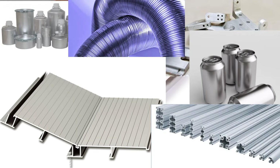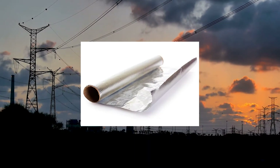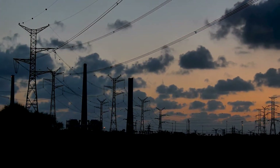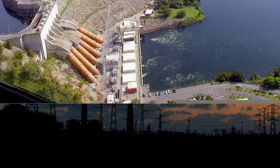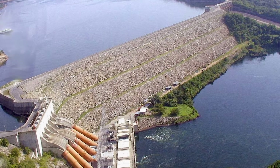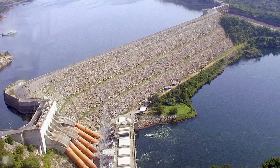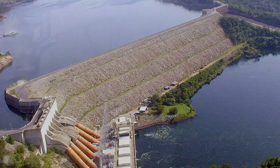The only thing standing in the way between Ghana and a profitable aluminum industry, however, were the enormous electricity demands to run an aluminum smelter. This is where the Akosombo Dam comes into play, which had been proposed many decades before Ghana's independence, but got a resurgence with the concrete need for vast electricity supply.